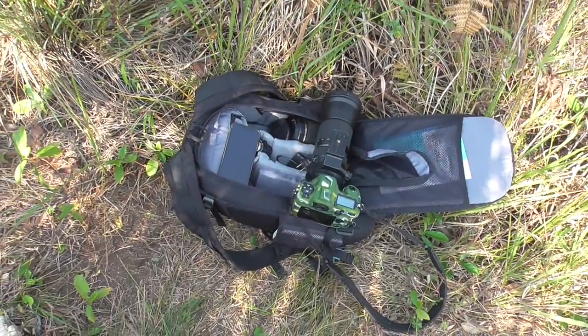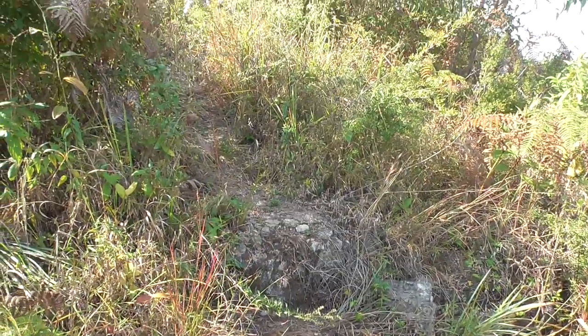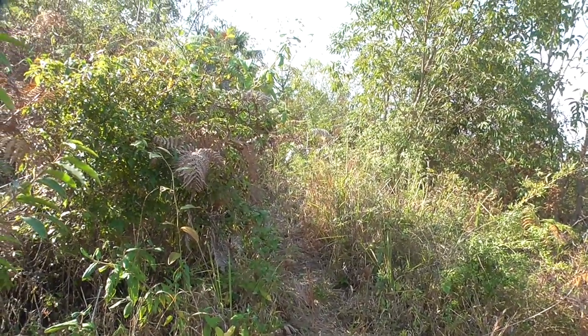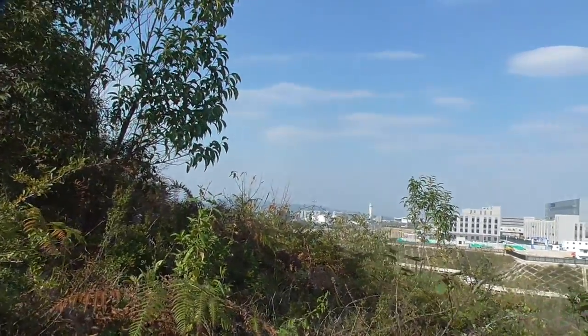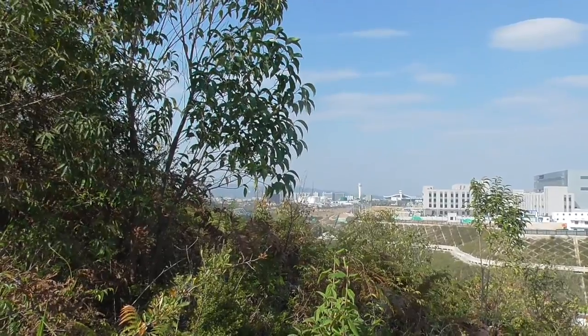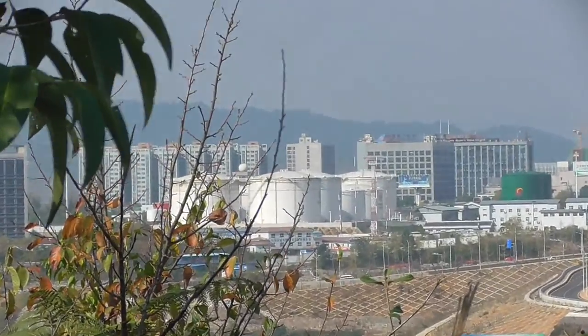This is my camera setup. I can see it on the grass. Let me zoom in to check out the ATC control tower.